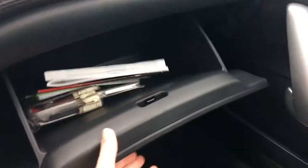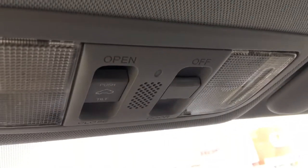We've got the gear selector, parking brake, cup holders, and a sliding armrest that opens to reveal your USB port right inside. On the passenger side we've got our glove box with manuals and tons of space. Looking up top we've got our interior cabin light controls as well as controls for the power moonroof.